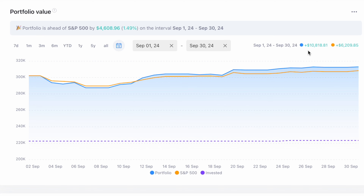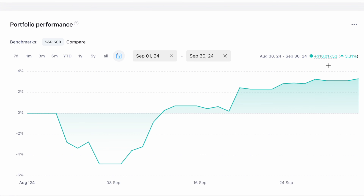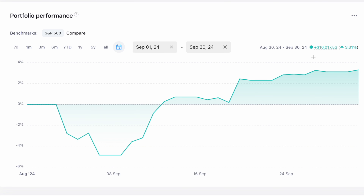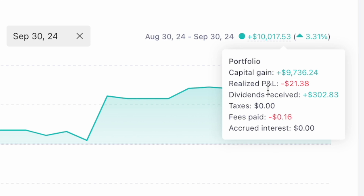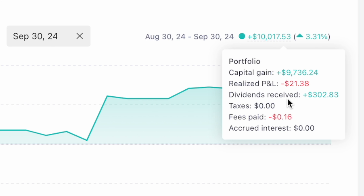The difference between those two numbers is basically an $800 contribution transaction of new money and then a $1.28 interest transaction that happened during the month. Up top is my full portfolio value including contributions and down below it shows my actual profit. In terms of the breakdown: $9,736 was capital gains, I had a realized P&L of negative $21.38 — which was when I sold SGOV, the short-term treasury ETF where I was parking cash — and I had a total of $302.83 in dividends for the month.